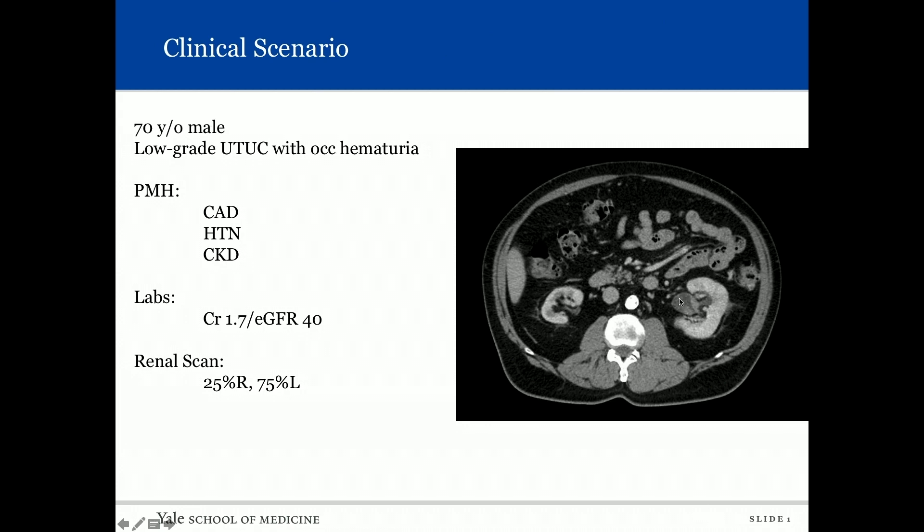Unfortunately, in the left kidney you can see TCC in the renal pelvis. You get a nuclear scan: it's 25 percent versus 75 percent. So now you're sitting here realizing that if you do the gold standard of extirpative therapy, this patient is most likely heading down the path of dialysis with a life expectancy less than five years. What do you do and how do you counsel him?